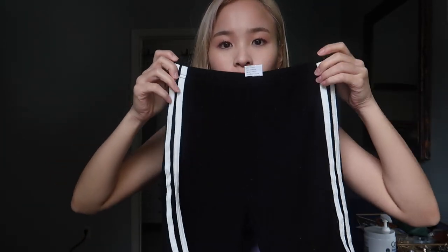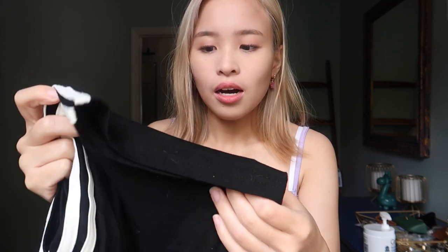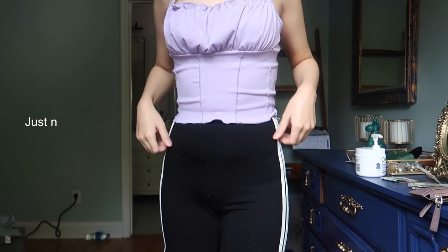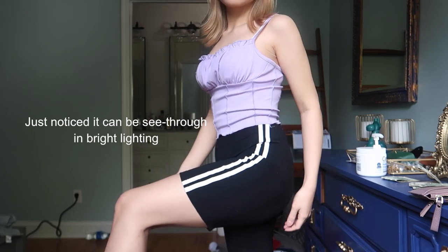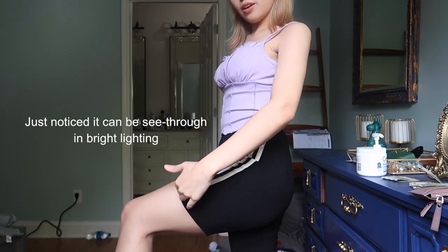The only bottom I got is this biker shorts from Shein. I got this in size extra small. The material is very soft and I don't think it's see-through — it's very comfy and seems really good quality. I'll put it on and show you how it looks. The length is like right here.